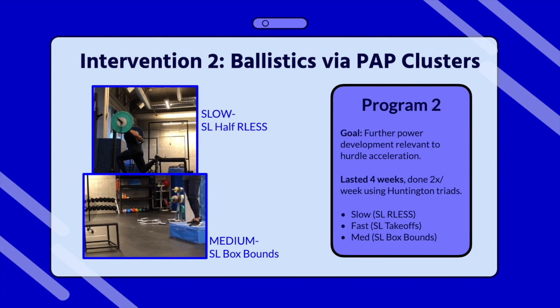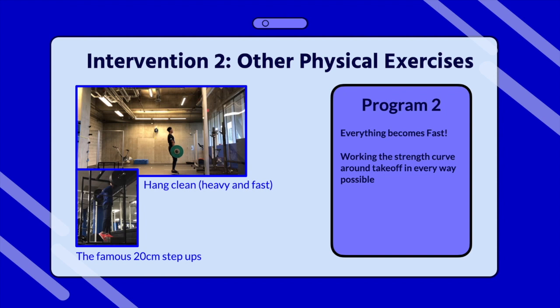The exercises here really embrace light load ballistic strength, identified as an opportunity for adaptation. They're done primarily around specific running ranges of motion such as the takeoff, with the goal of pushing off every last inch of range of motion and aiming for high limb velocities. They were done in PAP clusters — post-activation potentiation — a modality borrowed from Randy which he calls triads. The clusters consist of a complex progression that goes slow, fast, medium — aiming to first develop force and then velocity separately, then combining them in one exercise at the end, surfing the force-velocity curve with skill-specific exercises. Every non-technical training exercise in Intervention 2 becomes fast, working the strength curve around takeoff in every way possible. Exercises like the hang clean utilize biofeedback through the push band to make them go faster. Slower exercises like 20cm heavy step ups were still done but the goal was to move everything towards speed.